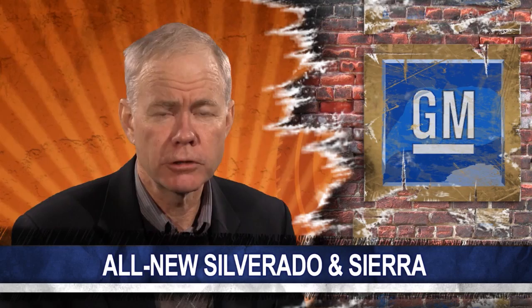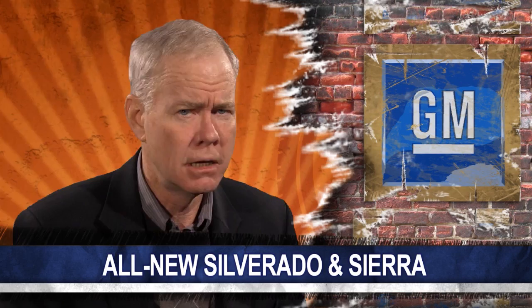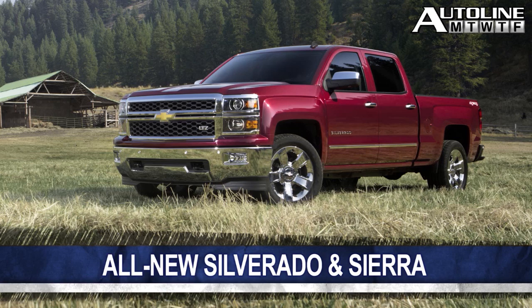GM introduced its all-new Chevrolet Silverado and GMC Sierra today, both critically important pickups for those brands and from a profitability standpoint, critically important to General Motors. Pricing, fuel economy and other specifications will be released at a later date, but here is what we've got so far.